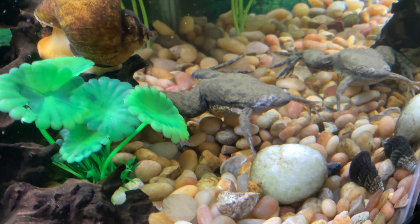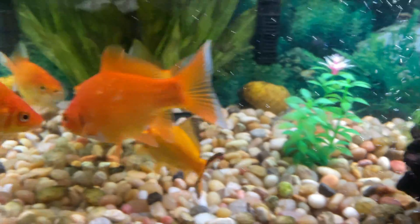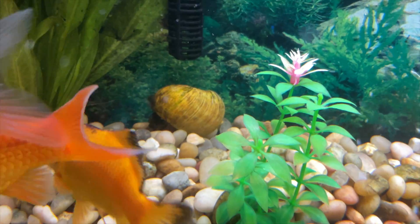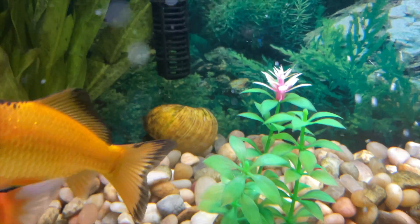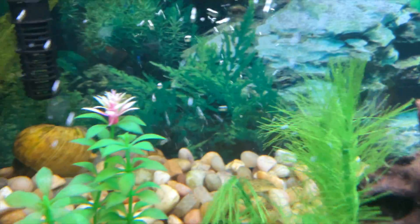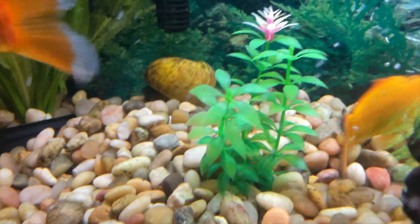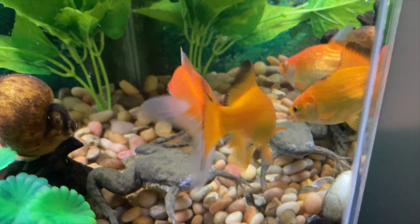I feed the frogs like once every other day, and the fish once or twice a day. The snails I don't really feed, but they have unlimited algae to eat. The back piece of glass is completely covered in algae — same with the rocks and some other stuff.